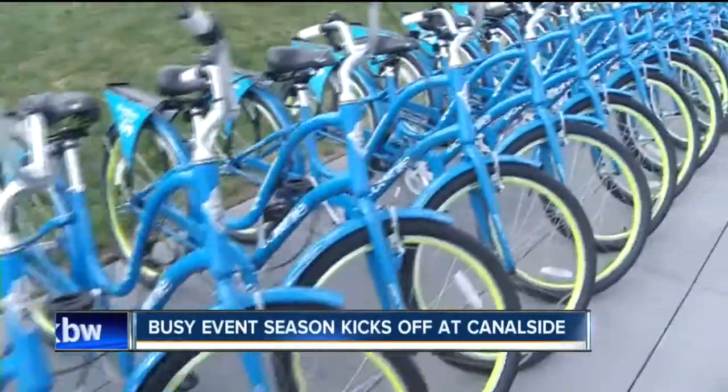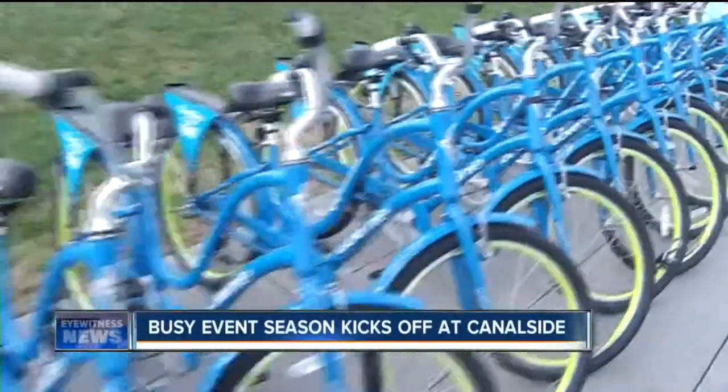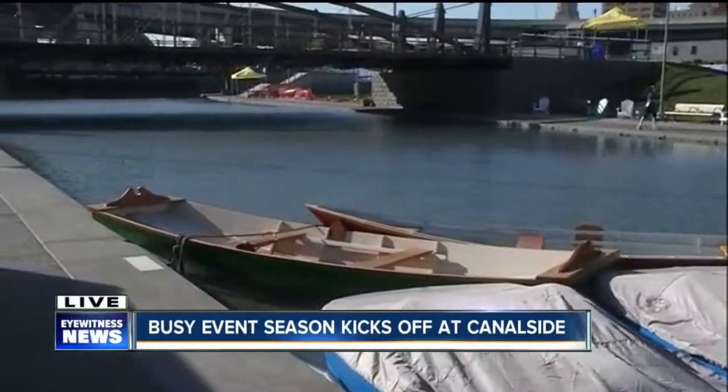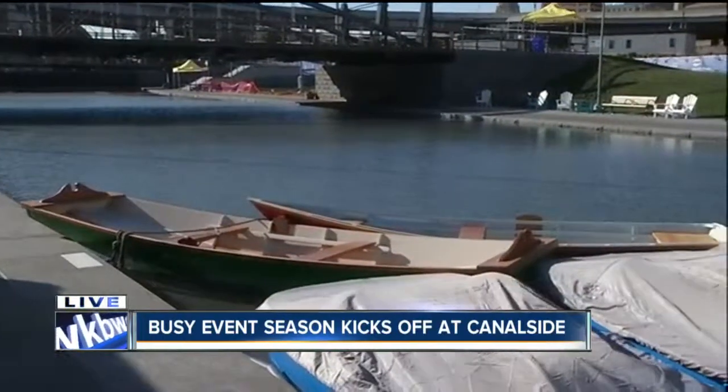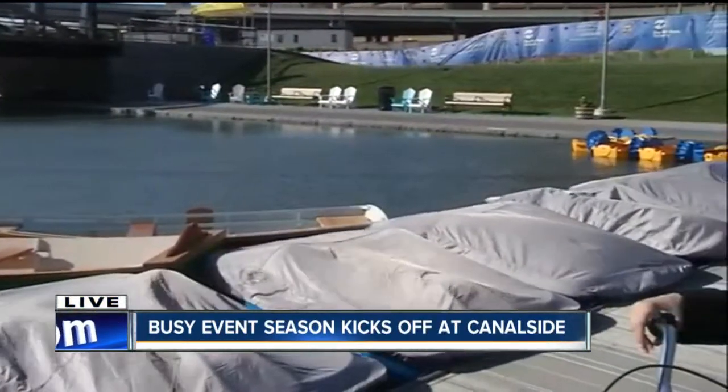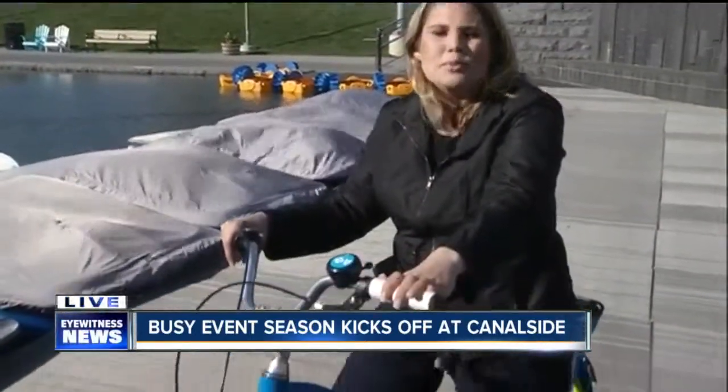Right now you're looking at some other ways you can have fun here. A couple months ago this would have been frozen — you would have seen ice skaters enjoying the canals here. But now they are ready for row boats, paddle boats, and motorized sailboating as well. But again, these blue bikes are here for people to rent beginning right now.